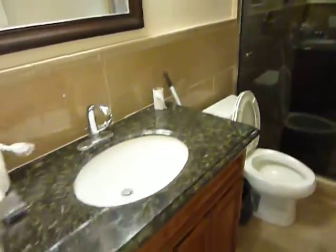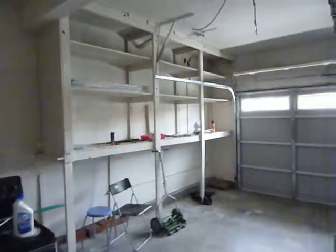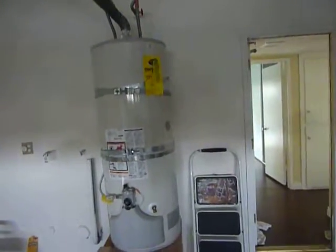Then we have the downstairs bathroom with a shower, sink, and toilet — very nice. From here we can go out to the garage, which has a nice work area and lots of storage shelves. The owners say there are new garage doors and a brand new hot water tank. It's really a very nice home.